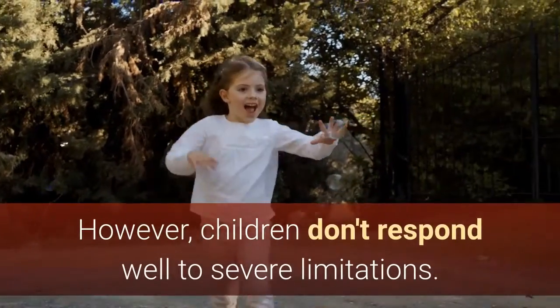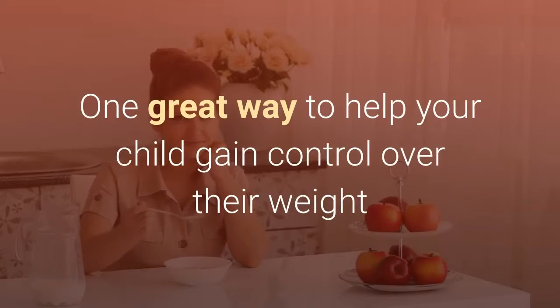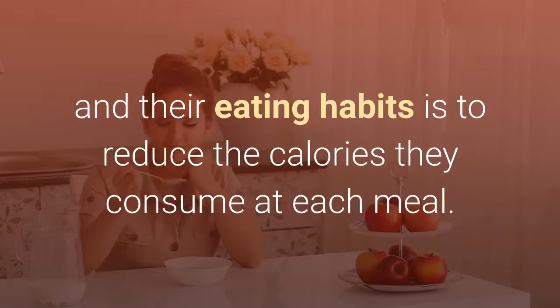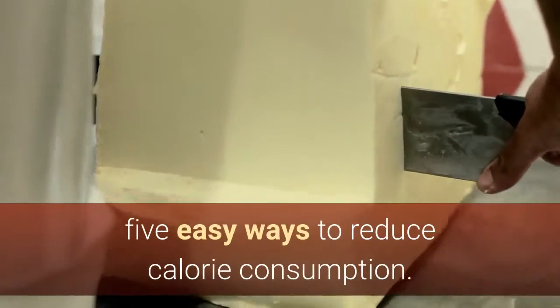However, children don't respond well to severe limitations — really, who does? They respond better to gradual changes and new habits. One great way to help your child gain control over their weight and their eating habits is to reduce the calories they consume at each meal. To help you with this process, we've provided 5 Easy Ways to Reduce Calorie Consumption.